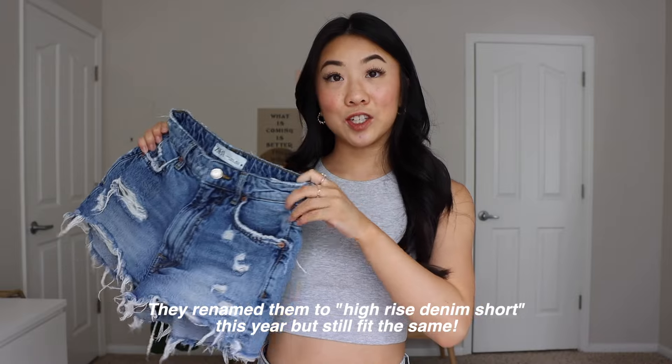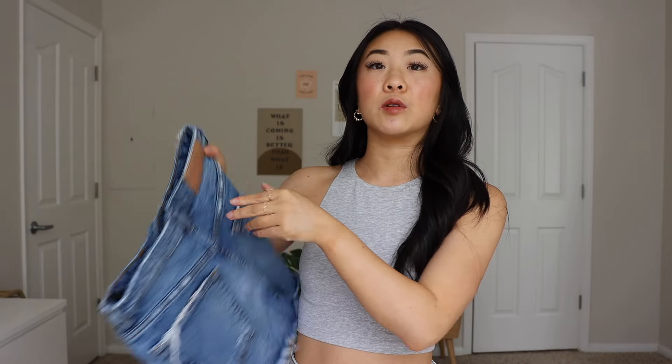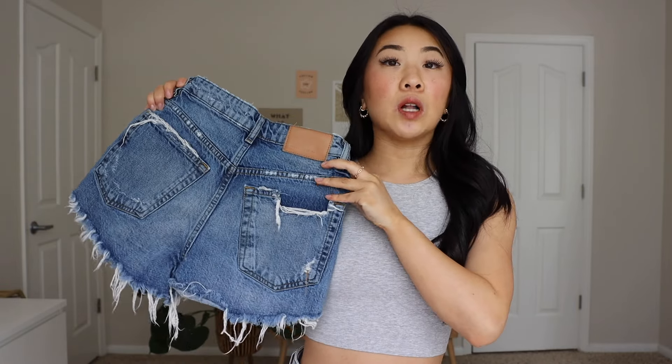Starting off strong with my absolute favorite pair of denim shorts: the HW Short from Zara. I got them in a US size zero. The style is a simple high-waisted distressed short, but for so many reasons they are my number one favorite. They're somewhere in the $35–$40 price range. I've had this pair for two summers now — I've worn and laundered them on repeat and they're still in amazing condition. I'm very impressed with the quality and how the distressing and shape of the denim has held up.